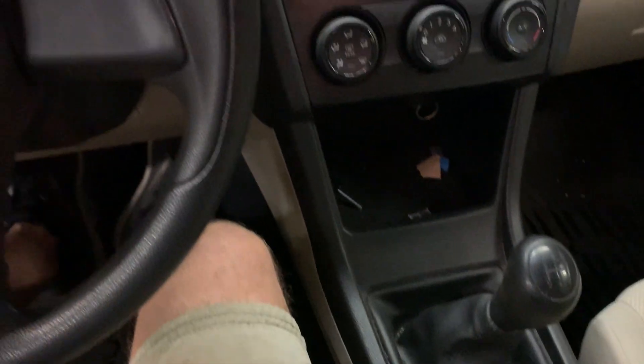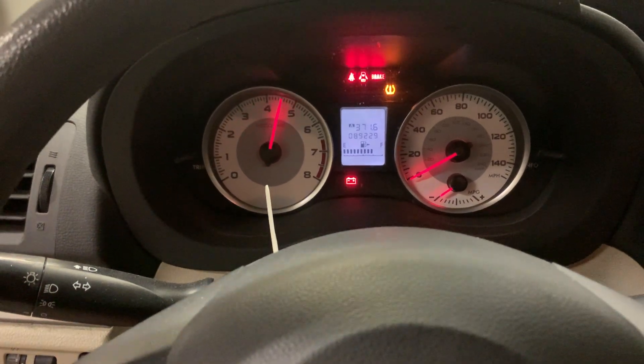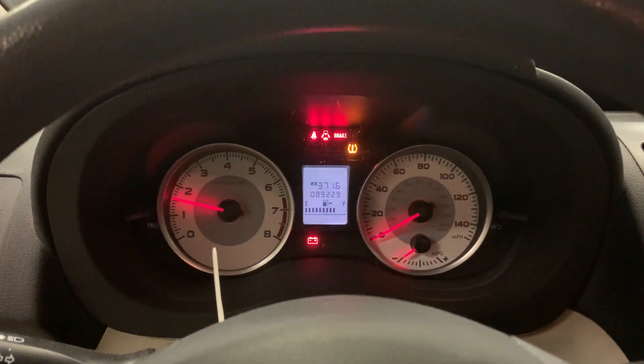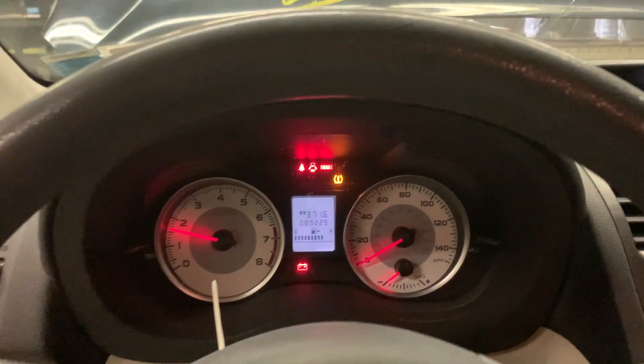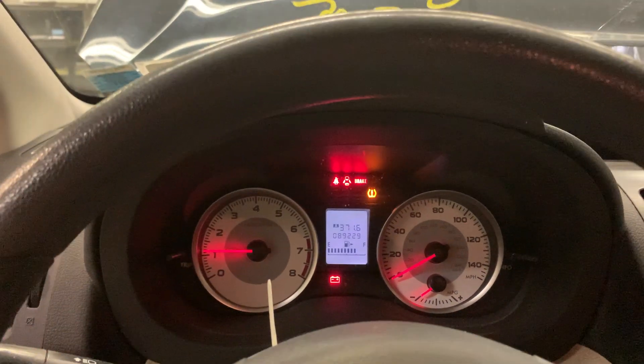Standard shift transmission, revs up nice. And that's our test video for Dings Auto Parts stock number D20G097.